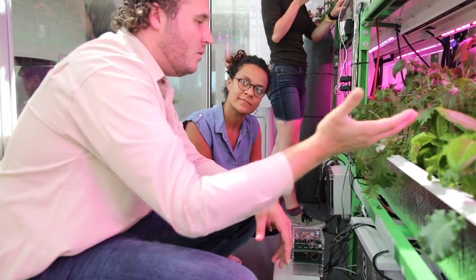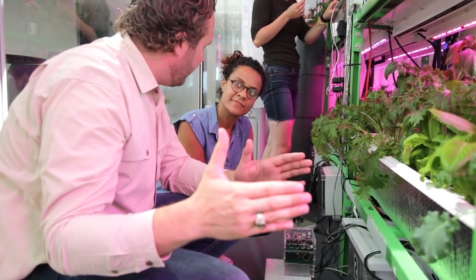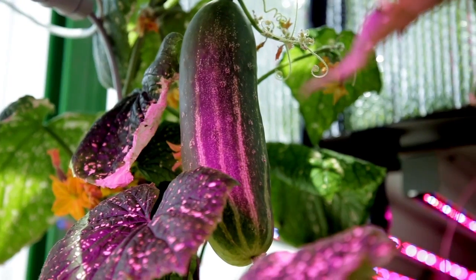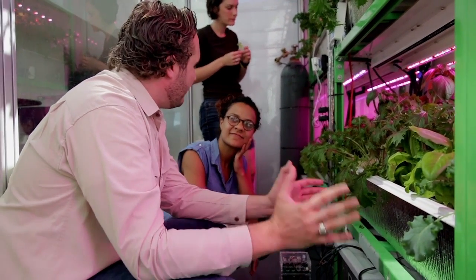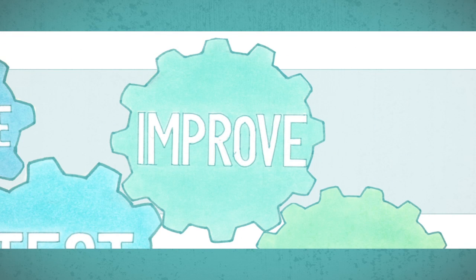At the end of this grow, we'll harvest the plant, see how good it was, and we'll have a recipe of data that backed it up. Next time, maybe we change it and make it a little bit better. These recipes aren't known right now in science, so we're exploring — just having a conversation with the plant through sensors and trying to find out what exactly is perfect.